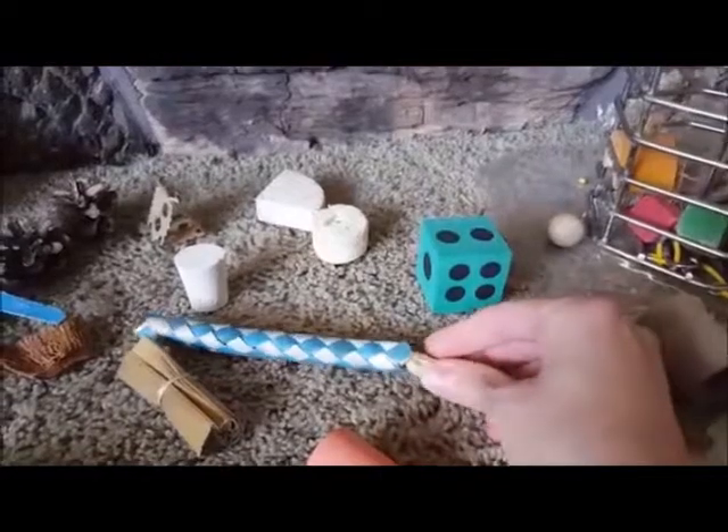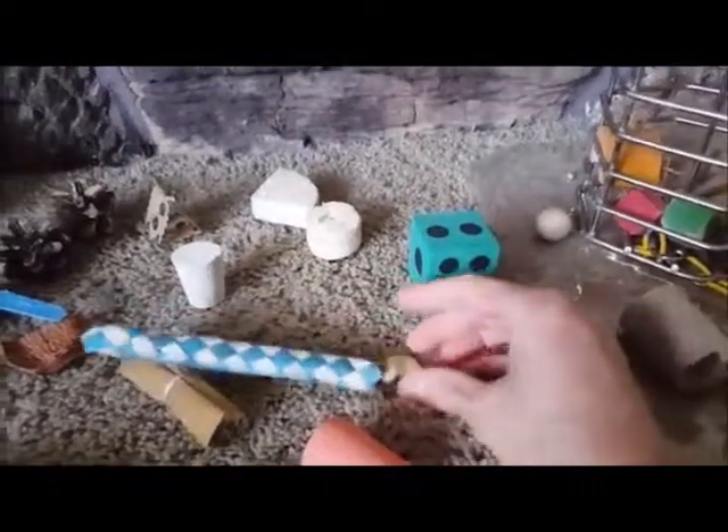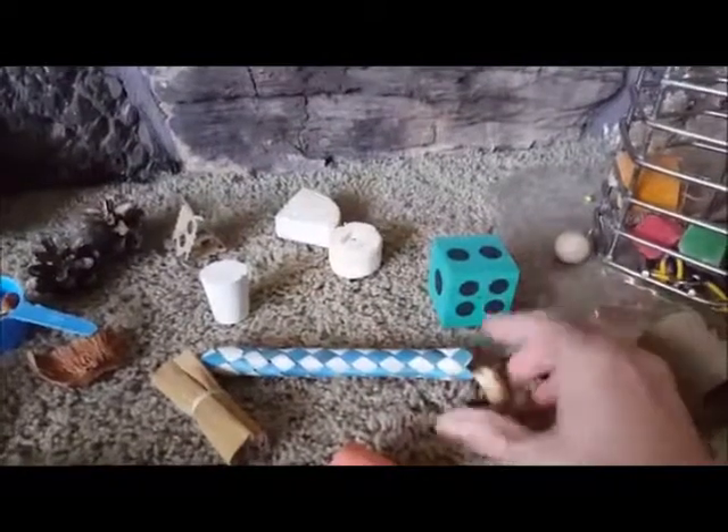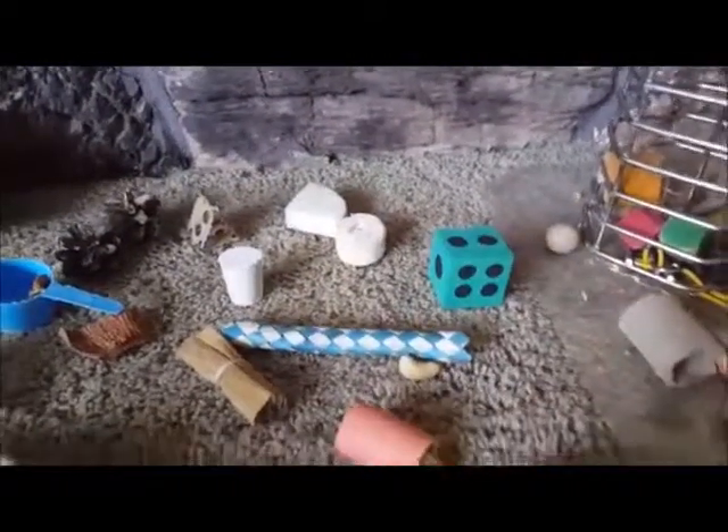If they're more of a beginning forager, have the treat sticking out so they can see it. If they're more advanced, stick it in there. You could even cut the finger trap up into pieces and stuff one nut inside each section.